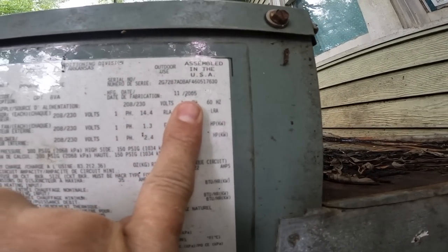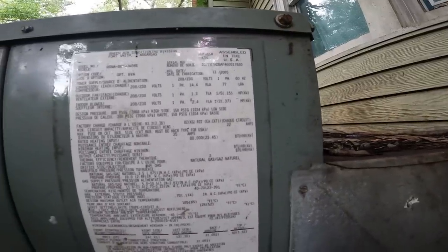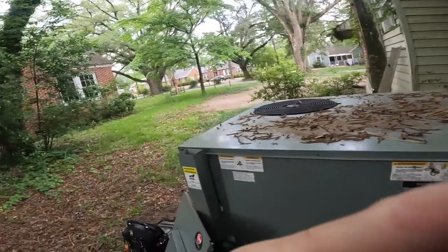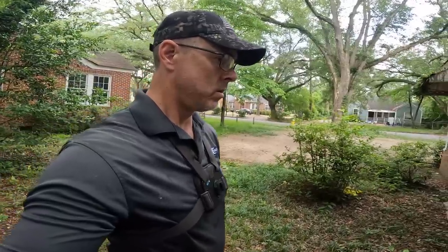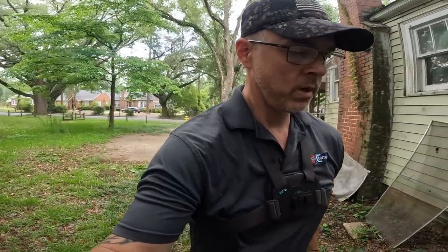This is a 2005 unit — so that's 18 years old. It might be time for a new one, but I certainly can't fix it today.